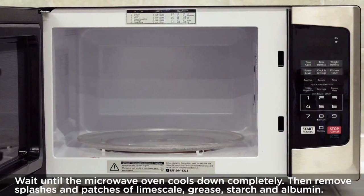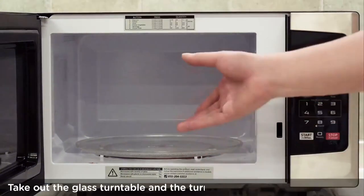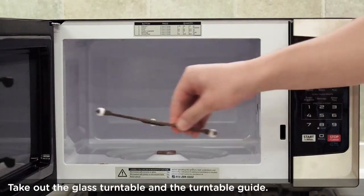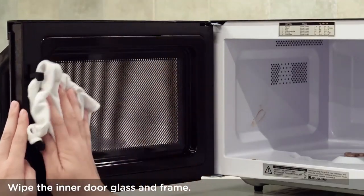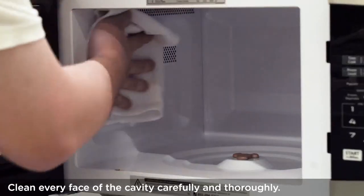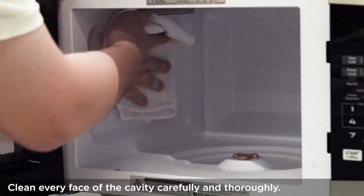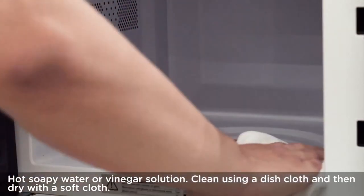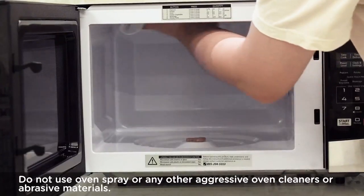This Toshiba countertop microwave has a solid reputation for being easy to use, proven true with all of our testers, even for kids, and it's exceptionally easy to clean. Take note of the size if you have a small apartment kitchen, because it's not the most compact. However, if you want to defrost a whole chicken, you're totally set with this model.